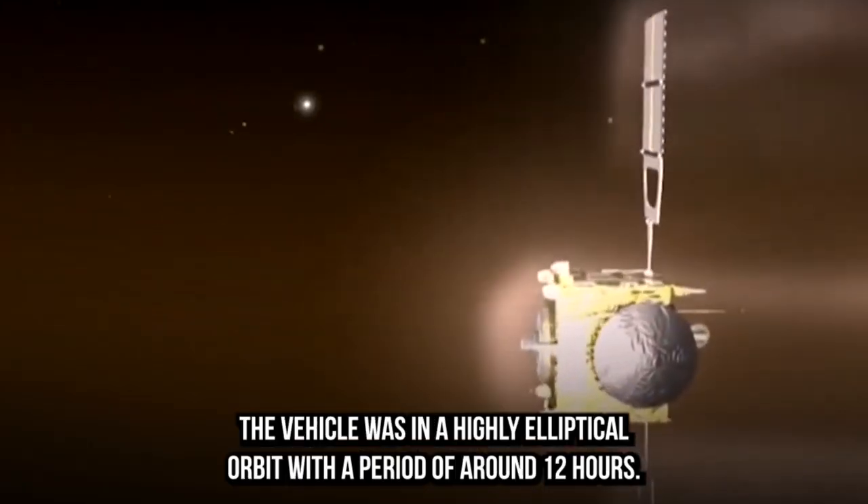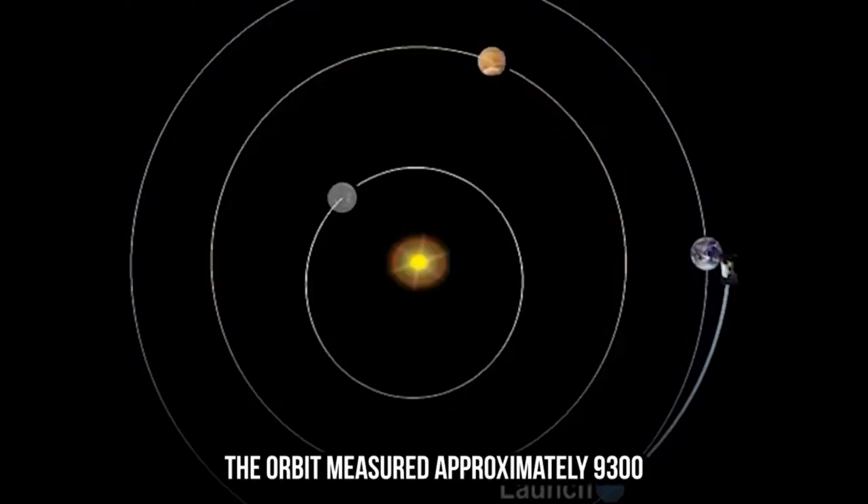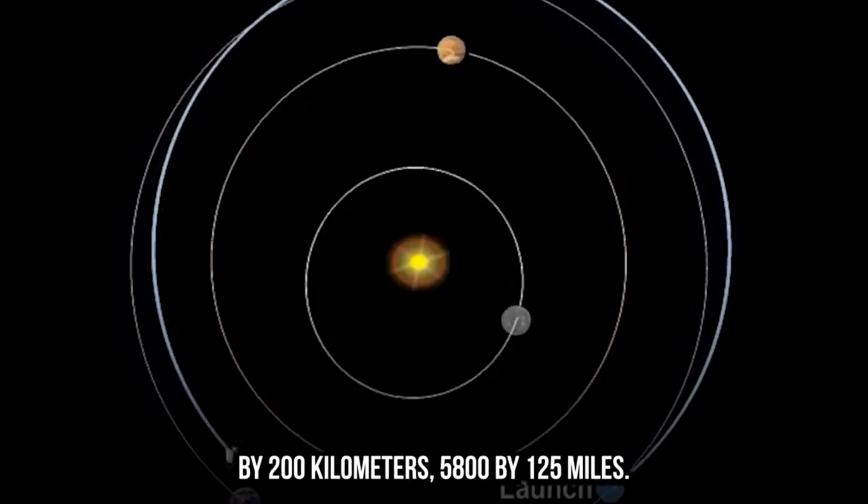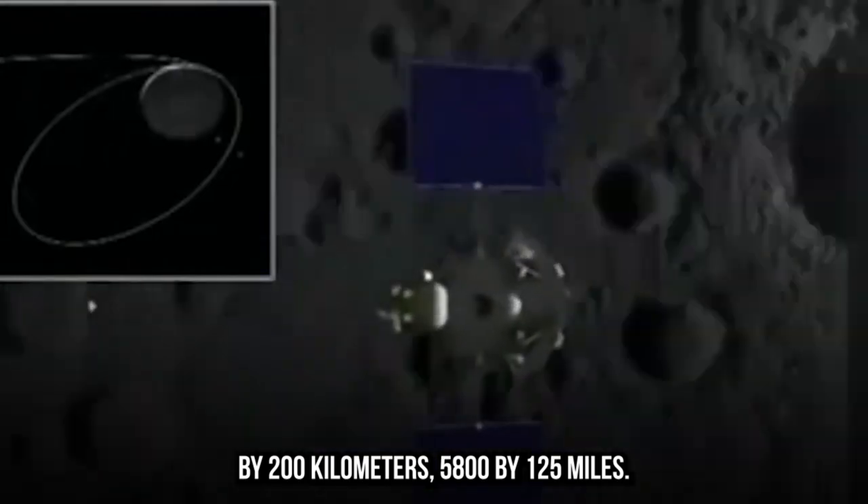The vehicle was in a highly elliptical orbit with a period of around 12 hours. The orbit measured approximately 9,300 by 200 kilometers, or 5,800 by 125 miles.